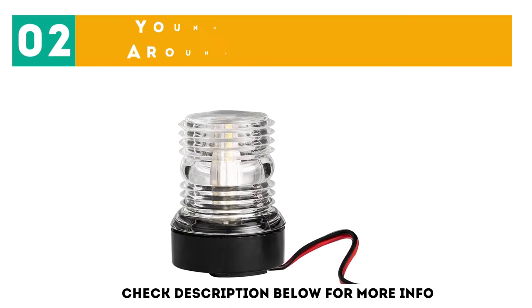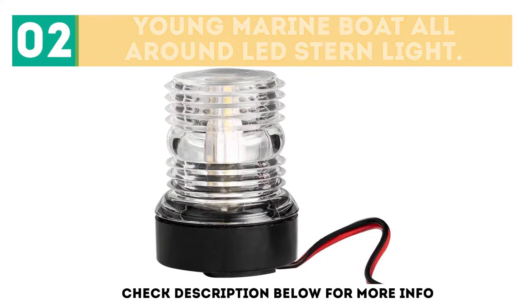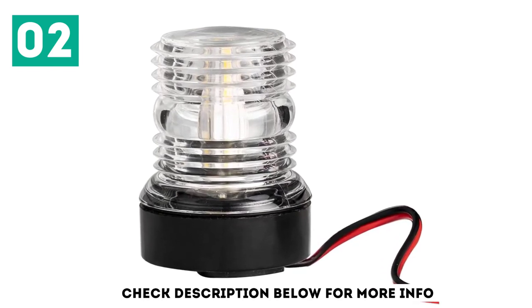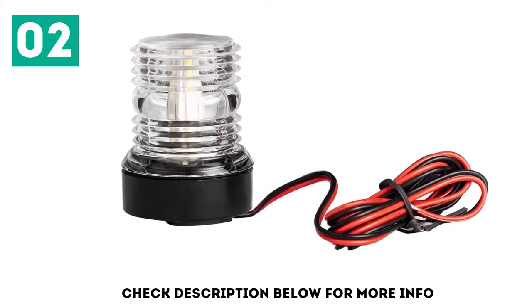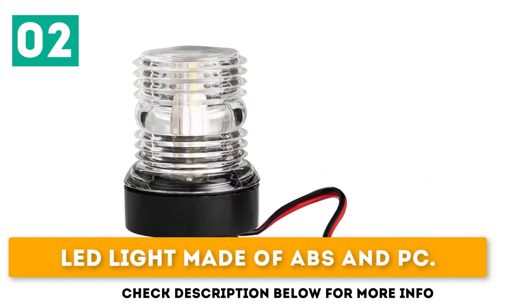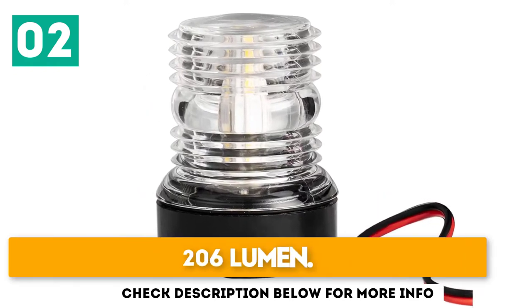At number 2: the Young Marine Boat All-Around LED Stern Light. This all-around marine stern light features a natural white color temperature of 4500K. It is an affordable option from a renowned marine manufacturer, made of ABS with PC, 5W, 10-24 VDC, and 206 lumens.